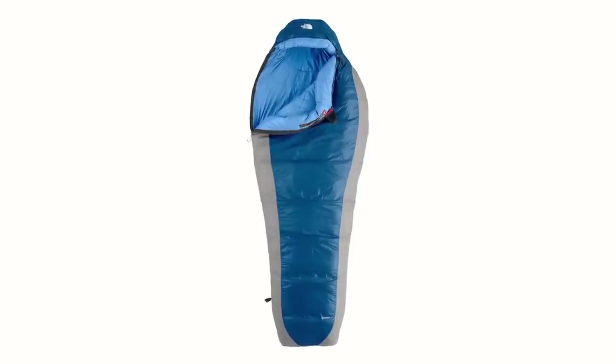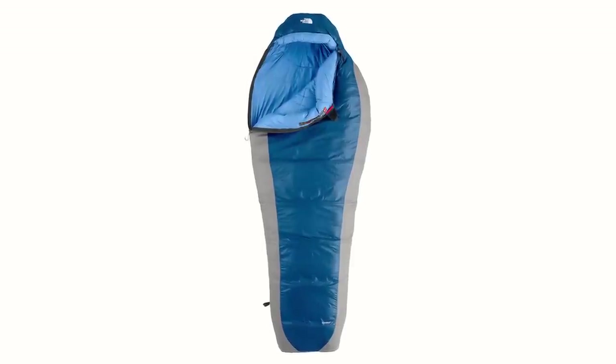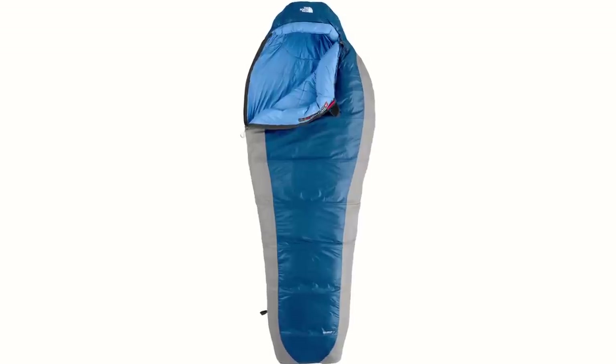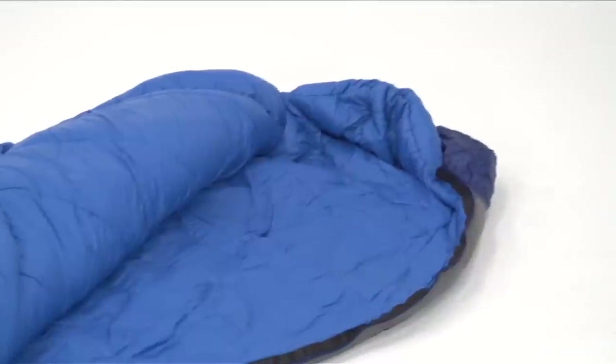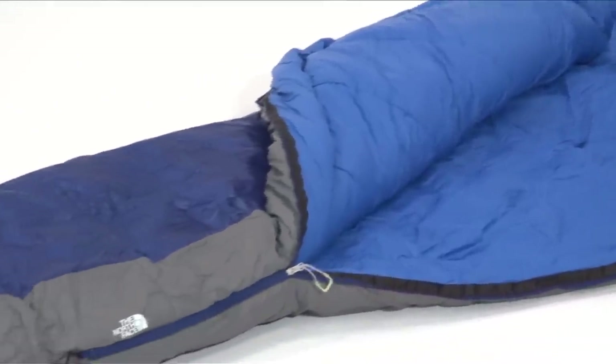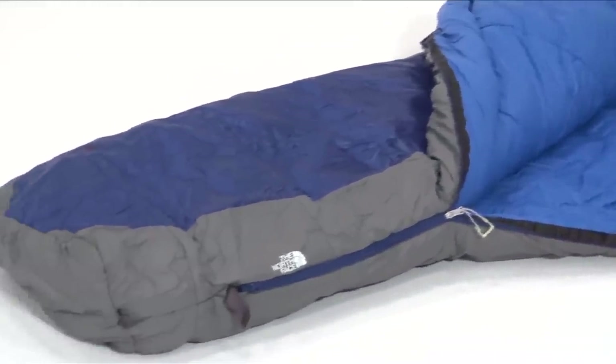The best-selling North Face Cat's Meow 20 Degrees Sleeping Bag earned its excellent reputation thanks to its ability to serve up a great night's rest in a lightweight and packable design. This synthetic, insulated mummy sleeping bag is the perfect partner to high mountain adventure and is durable enough for the wear and tear of road tripping.